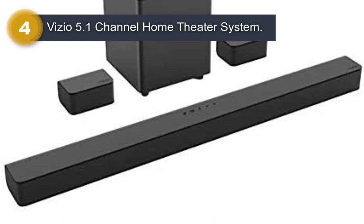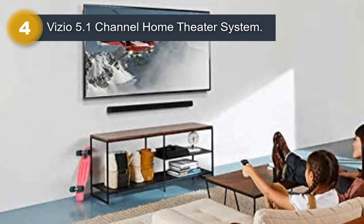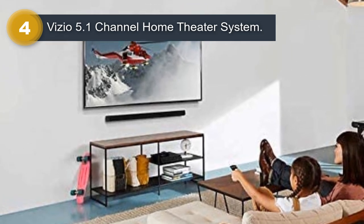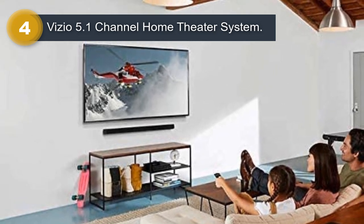One of the standout features of the Vizio V51XJ6 is its compatibility with a variety of devices, including TVs, computers, and smartphones. The system also comes with a remote control, allowing you to adjust the settings and volume from the comfort of your couch.